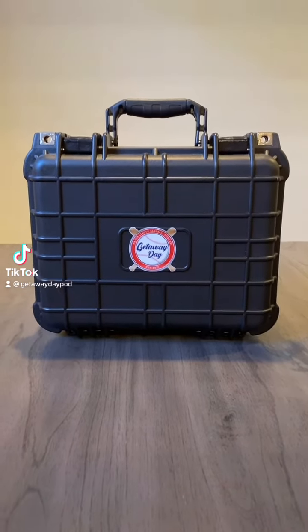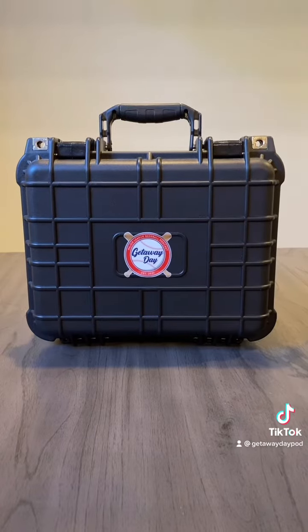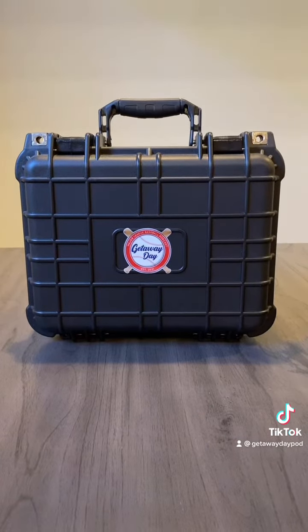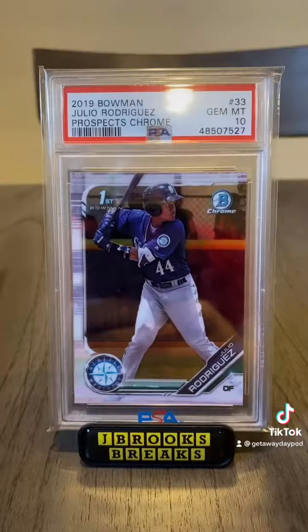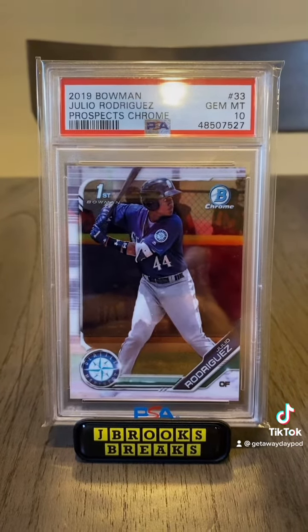Hey guys, I wanted to do another card show-and-tell video for you. So last time we talked about former Rookie of the Year Albert Pujols. Today I want to talk about a future Rookie of the Year — Seattle's budding superstar Julio Rodriguez.